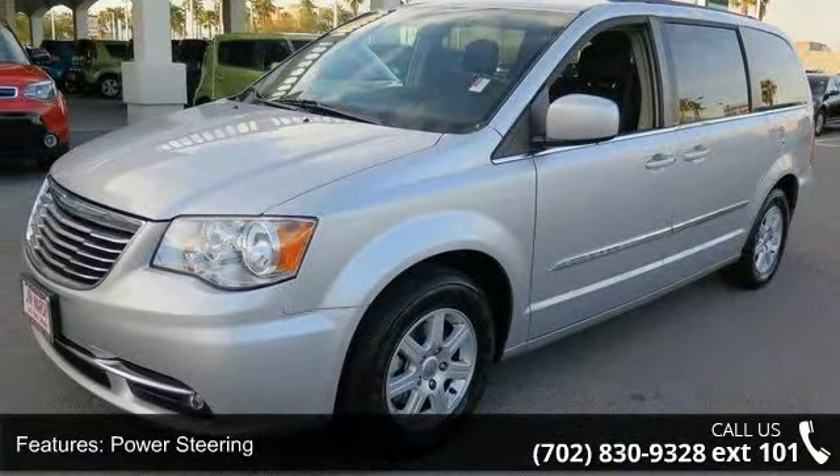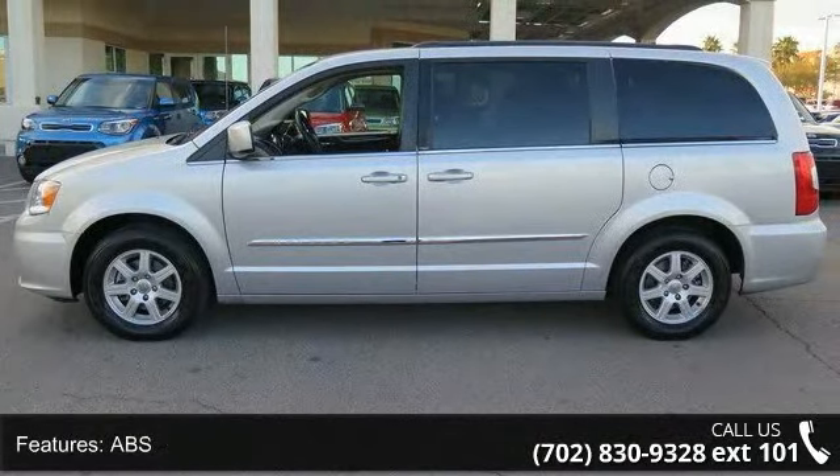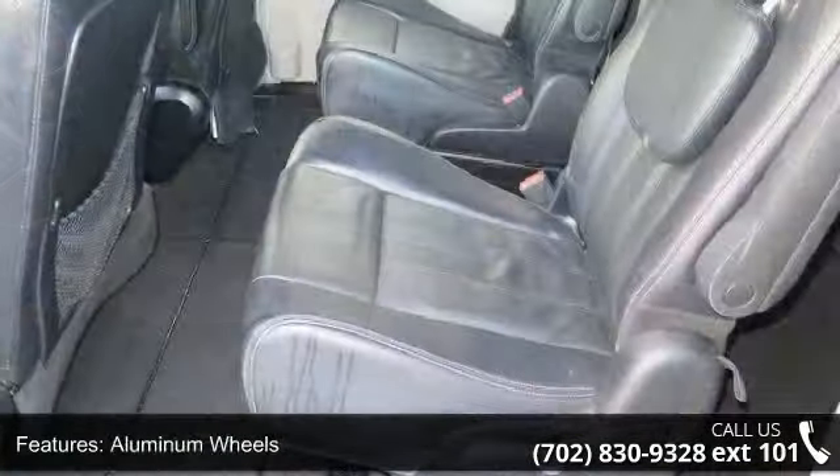This vehicle's top features include front-wheel drive, power steering, ABS, four-wheel disc brakes, aluminum wheels, luggage rack, automatic headlights, fog lamps, privacy glass, and third passenger door.